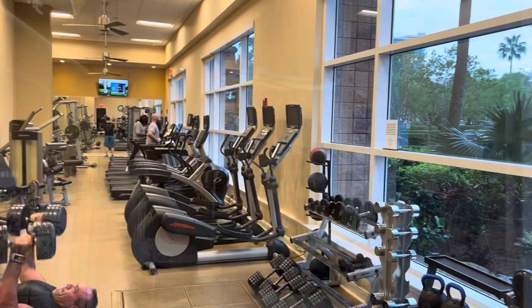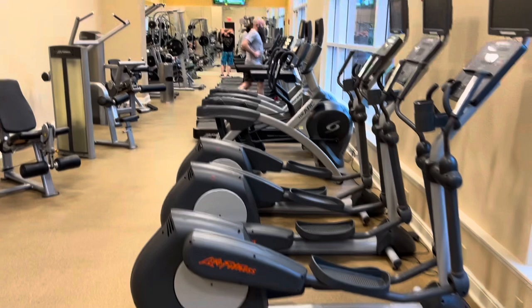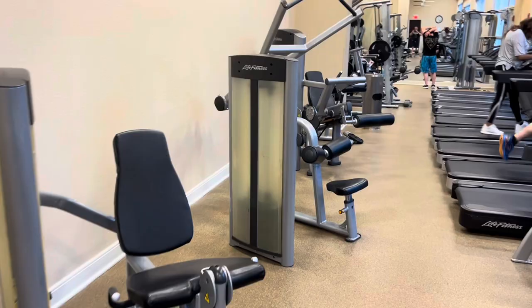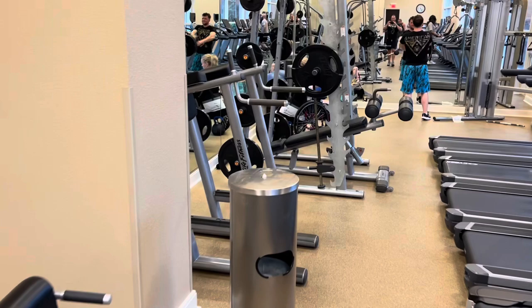They've got shops inside and a spa with a fitness center. This is a really good hotel gym — they have dumbbells up to 90 pounds, kettlebells, tons of cardio equipment, exercise machines, and a cable machine. Not too many hotels have a gym this good inside.